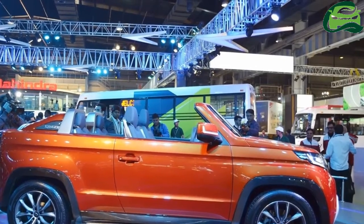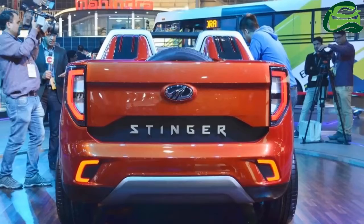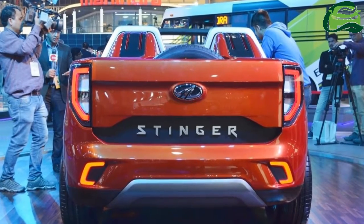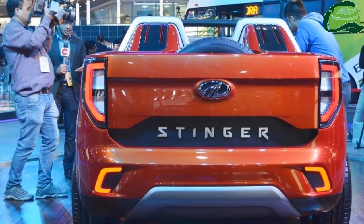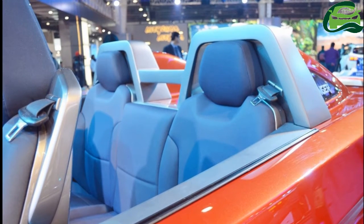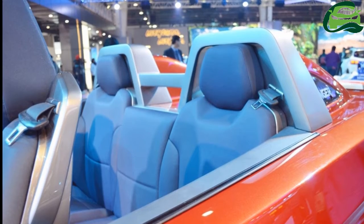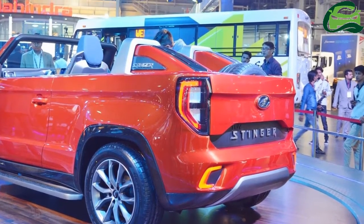On the sides, there are gloss black fender flares, bigger wheels, uniquely designed mirrors with integrated turn signals, and side steps. At the rear, the convertible version gets uniquely designed tail lamps, bumper, tailgate, and C-shaped fog lights. The tail lamps of the concept have LED lighting.